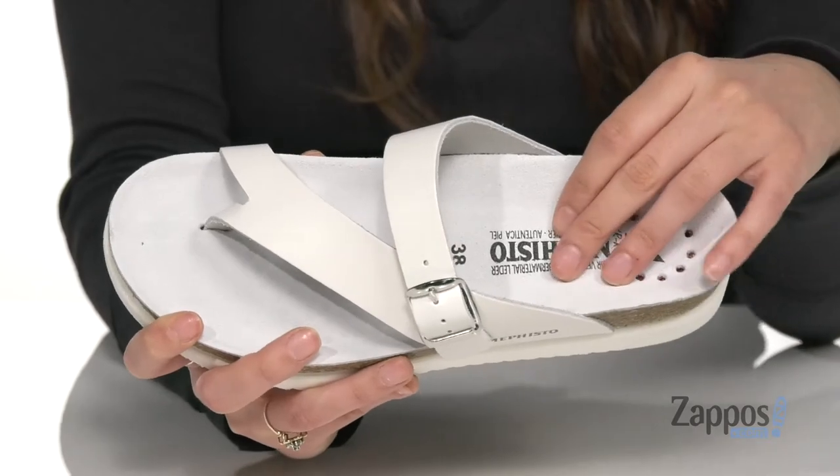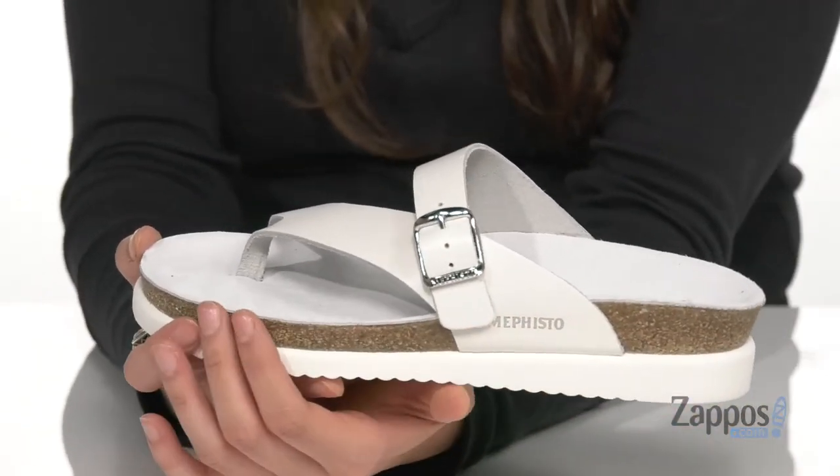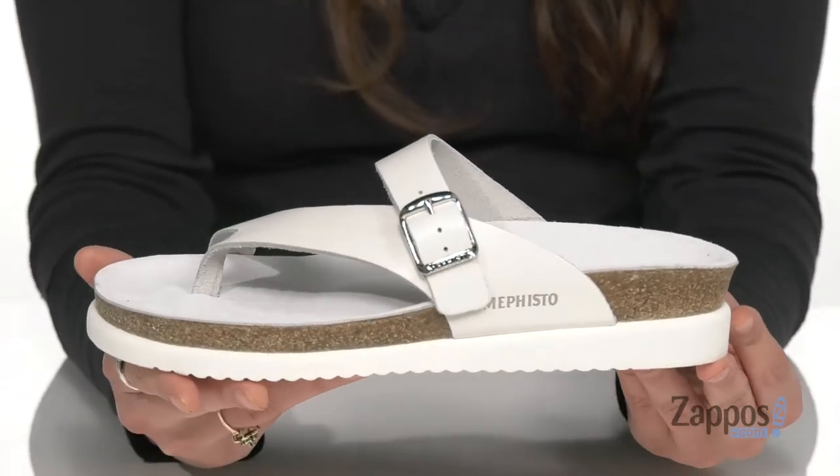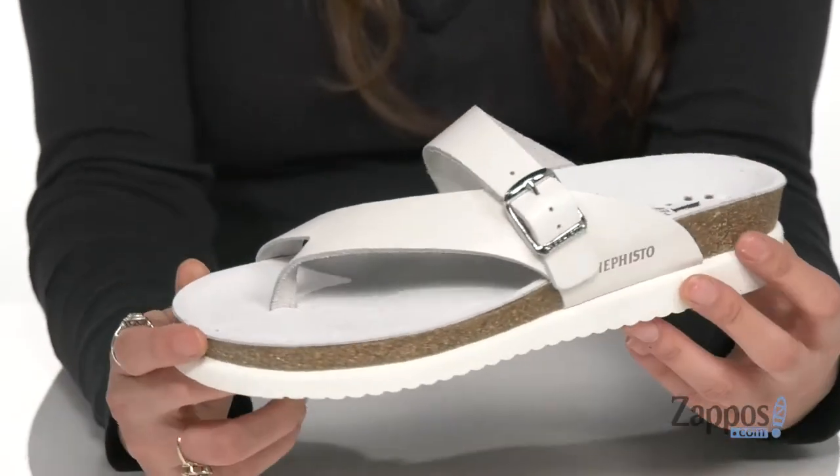Inside is a cork footbed that's gonna give you loads of support when you're walking around. You've got a rubber midsole which forms to the foot for a customized feel, and it's all on top of an outsole that is textured for traction.